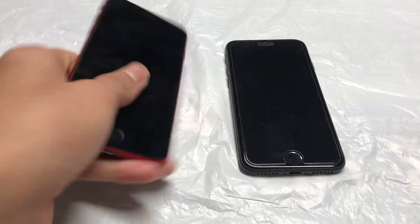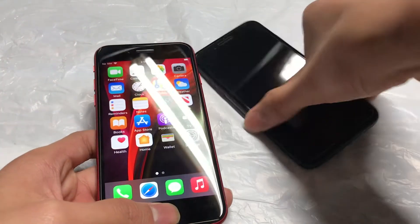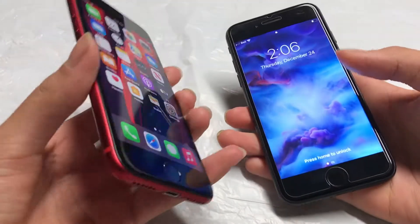Okay, we have iPhone SE versus iPhone 7 speed test coming right up.